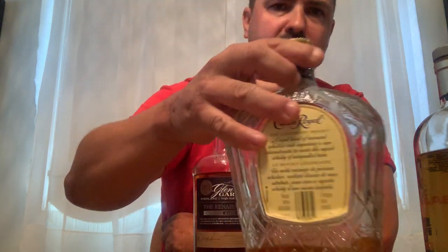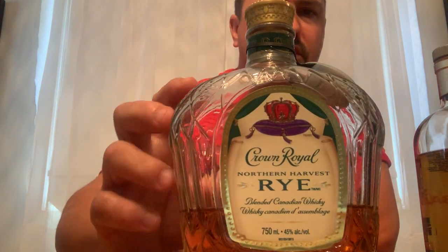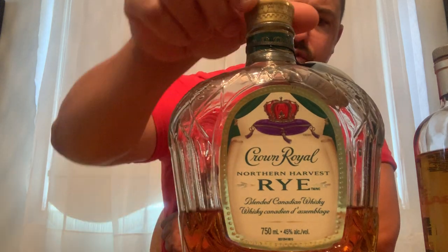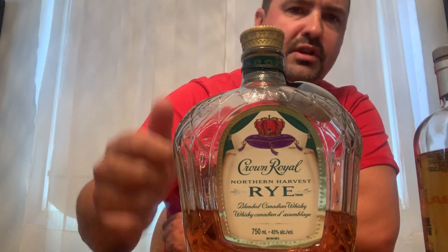Now moving on to the Canadian side — I have your standard Crown Royal regular, 40% ABV, it's almost empty, I need a refill on that one. Next is Crown Royal Northern Harvest Rye — it won World Whiskey of the Year in 2016. It rings in at 45% ABV and it's quite the gem.